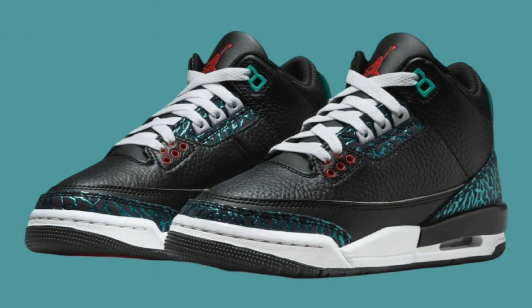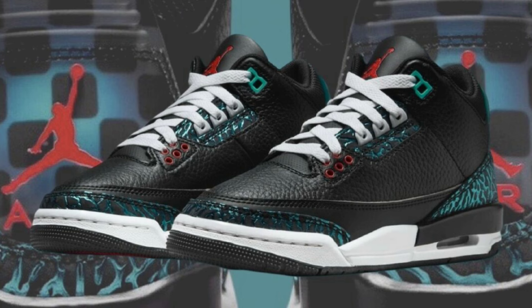The upper is constructed with premium black tumble leather, giving it a sleek, robust appearance. Hyper jade accents on the iconic elephant print overlays — why don't they do this stuff for men's pairs? Siren red detailing on the eyelids and Jumpman logo adds some vibrancy to the shoe. Then of course you have the racing fingerprint on the back heels, making these things pretty dope. Let me know your overall opinion on these — if they were in men's sizes, would you add a pair to your collection?